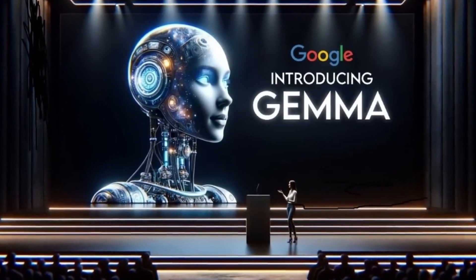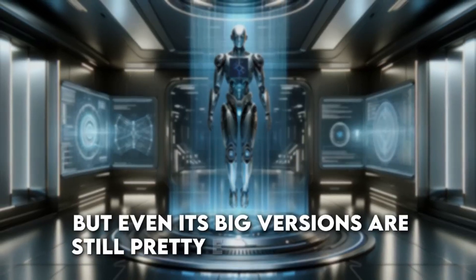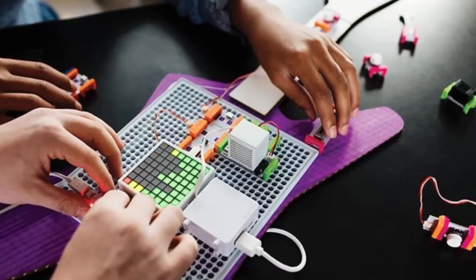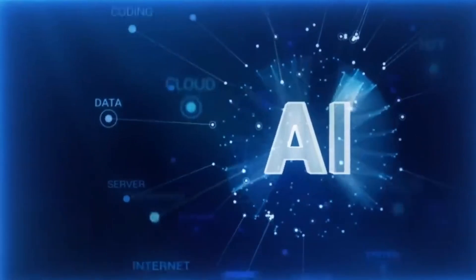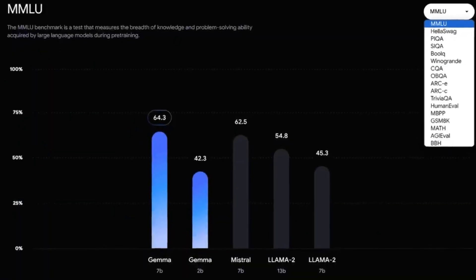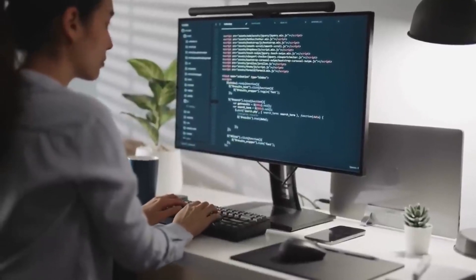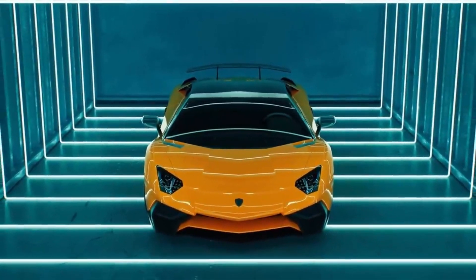One of the coolest things about Gemma is how it's designed. Gemma comes in different sizes, but even its big versions are still pretty easy to handle. There are two main versions — one with two billion parameters and another with seven billion. Despite these big numbers, Gemma's models are lightweight, meaning you don't need the most powerful or expensive computer to work with them.